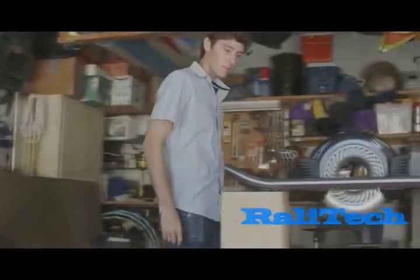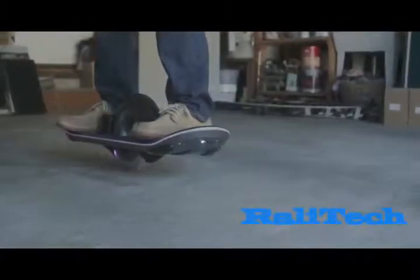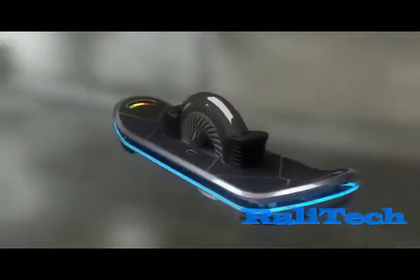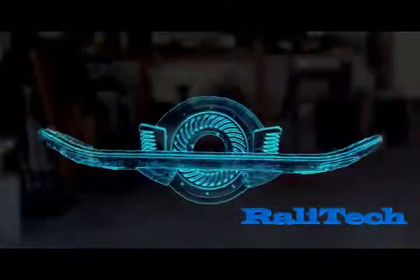The hoverboard translates your will into motion. A single point of contact with the ground minimizes friction and frees your movement from a linear path. Inside, precision sensors and electronics smooth and stabilize your ride, gently accelerating in whichever direction you lean.